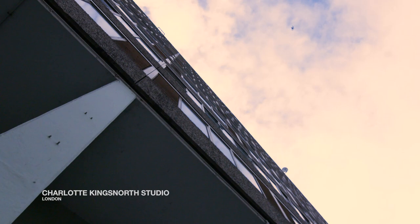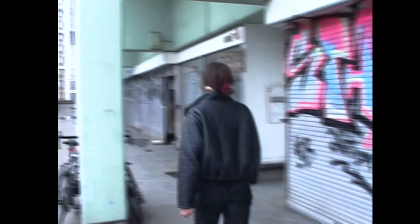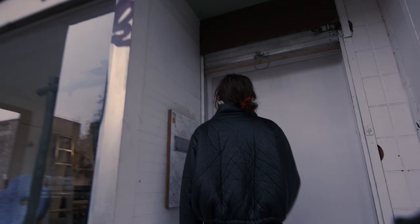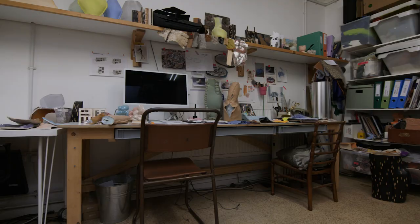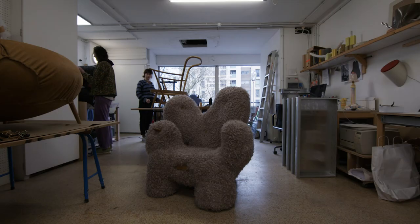We're in a concrete tower block. It's part of an old residential estate from the 70s. There used to be a row of shops and they've been turned into art studios. Like any art studio in London, we're probably about to be knocked down and turned into luxury flats, but for now we're holding on.